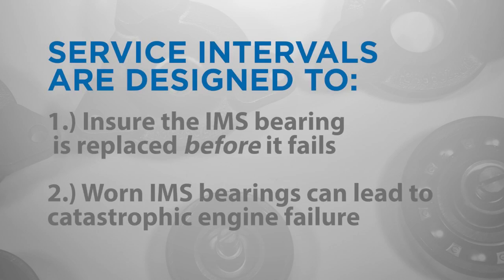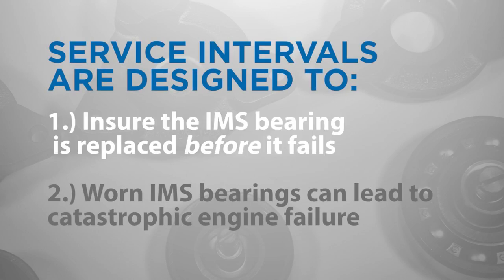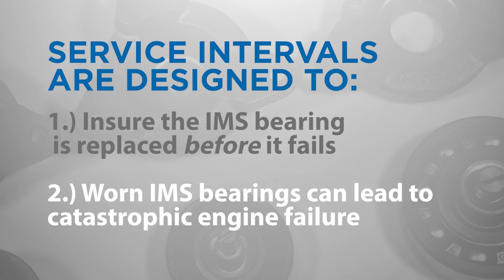IMS bearing service intervals are designed to ensure that the intermediate shaft bearing is replaced before it fails, because bearing replacement is not possible after a failure has occurred. A worn bearing can also generate debris that can damage other internal engine components, resulting in serious engine damage that requires complete engine overhaul or replacement.